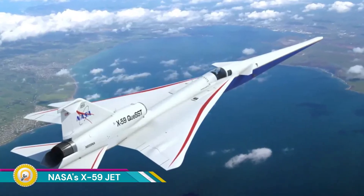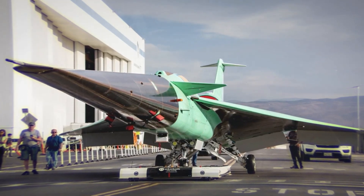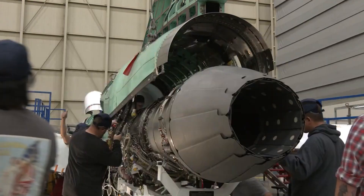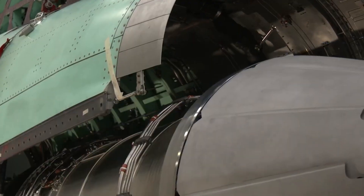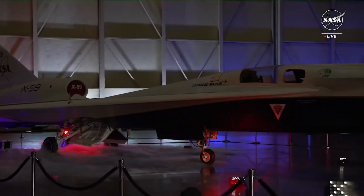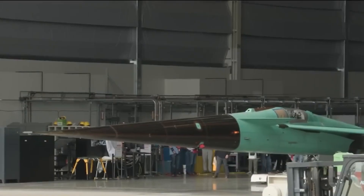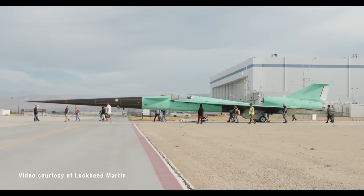NASA's X-59, also known as the Quiet Supersonic Technology (QSST) aircraft, is a groundbreaking project aimed at revolutionizing supersonic flight. For decades, supersonic flight over land has been prohibited due to the disruptive and often damaging sonic boom. NASA and Lockheed Martin's X-59 is designed to address this challenge by drastically reducing the sonic boom to a more acceptable thump.